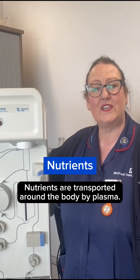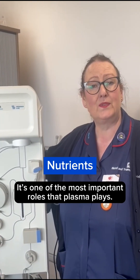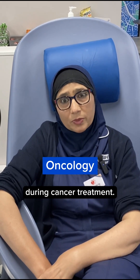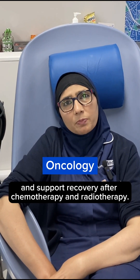N is for nutrients, which are transported around the body by plasma. It's one of the most important roles that plasma plays. O is for oncology. Oncology patients often benefit from plasma medicine during cancer treatment. These treatments can help boost the immune system and support recovery after chemotherapy and radiotherapy.